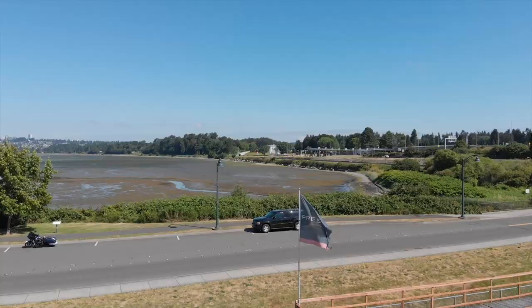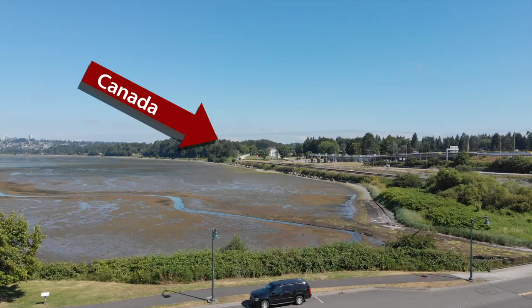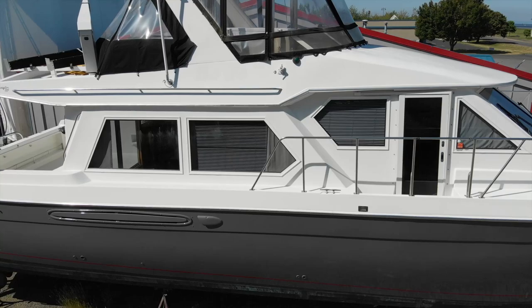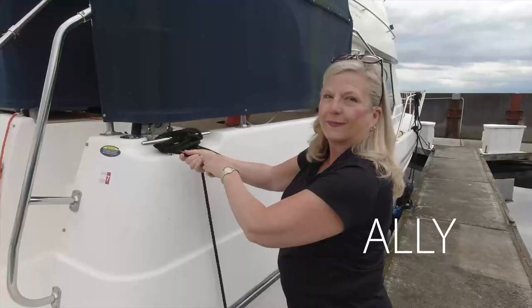This is going to be a fun day. We are actually up in Blaine — we've driven all the way up here. Blaine is almost at the border of Canada, and behind us here is a 5300 Navigator, 1999. It's on the hard and we are going to take a tour of it. Can't wait. Hopefully we'll get some good footage for you.